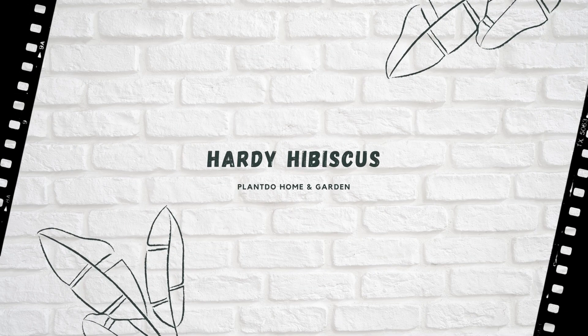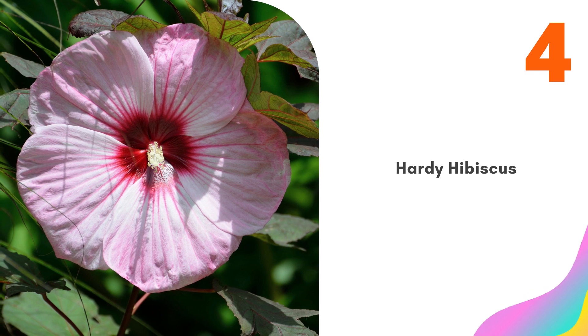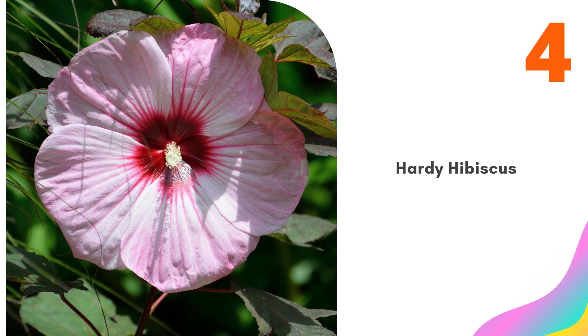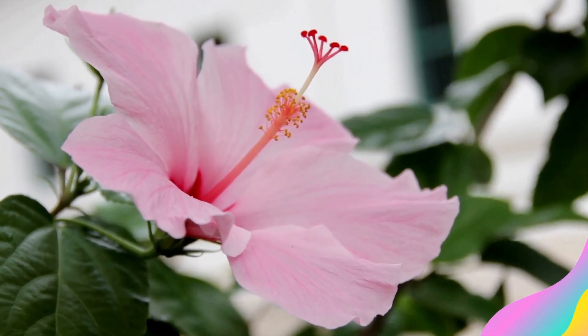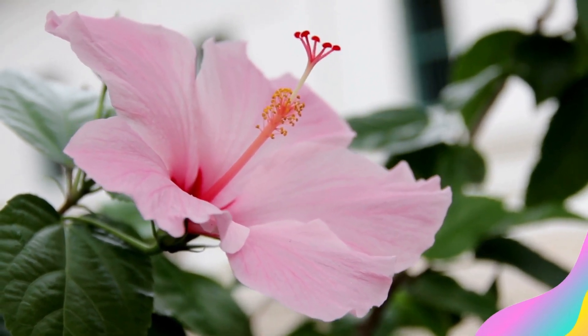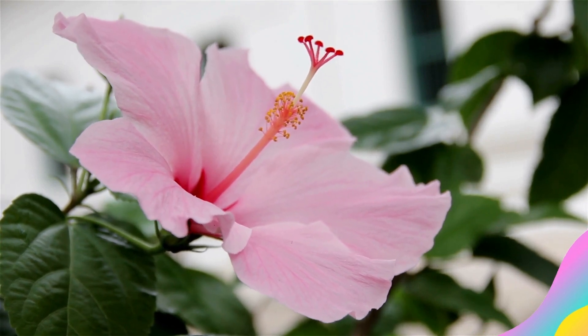Number 4: Hardy Hibiscus. Hardy Hibiscus blossoms are so large that they are sometimes referred to as dinner plates. This plant typically grows to a height of around 3 to 7 feet tall. The plants blossom in mid-summer to late-summer, drawing attention for the entire bloom period. Although they have woody stems like other shrubs, hibiscus stems generally die back to the ground in cold winter climates.